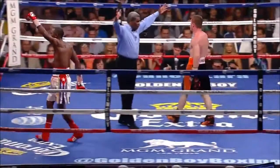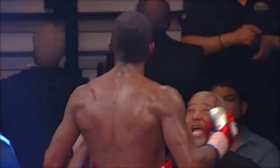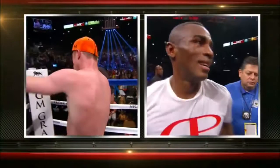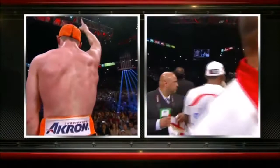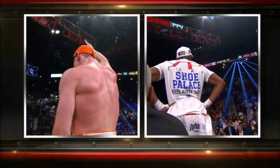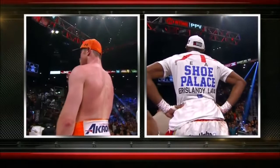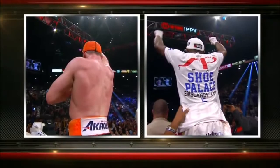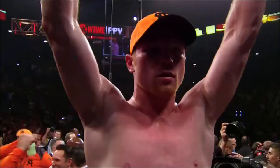We have a split decision. Judge Jerry Roth scores it 115 to 113 for Arislandi Lara. Judge Dave Moretti sees it 115 to 113 for Canelo Alvarez. And Judge Levi Martinez scores it 117 to 111 in favor of the winner, Canelo Alvarez.